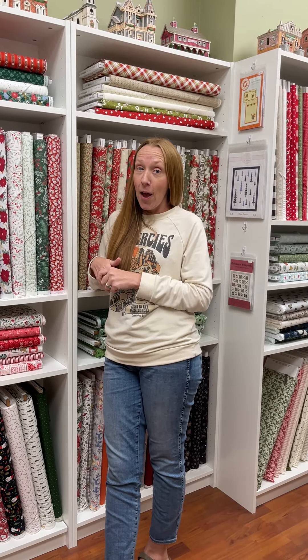A layer cake is 10-inch squares. A jelly roll is two-and-a-half-inch strips. Until next time, happy quilting.